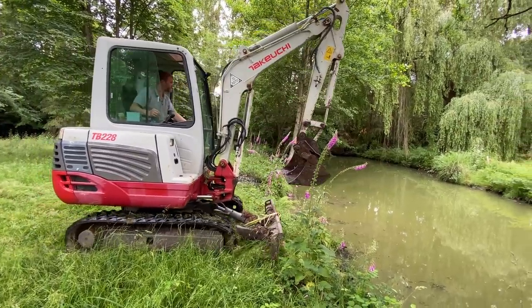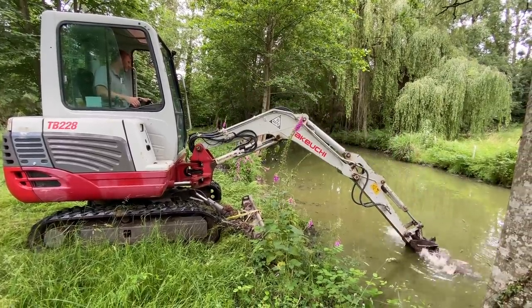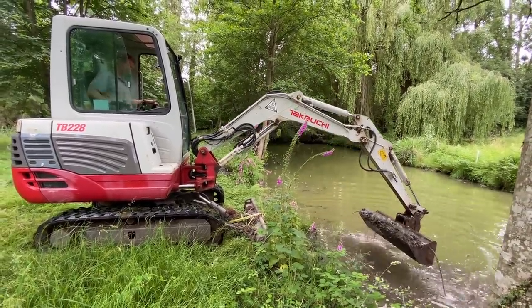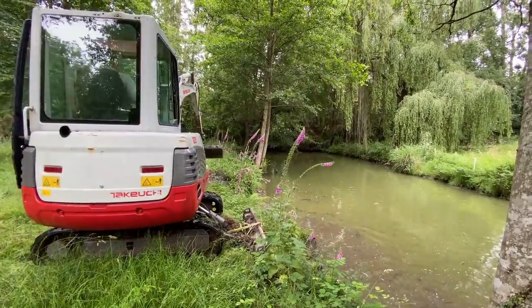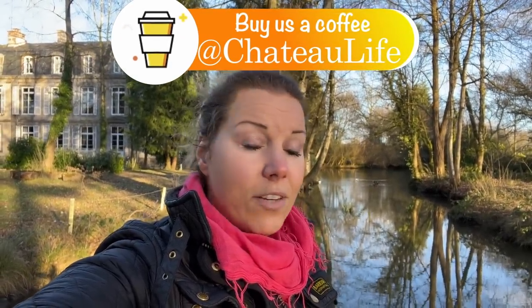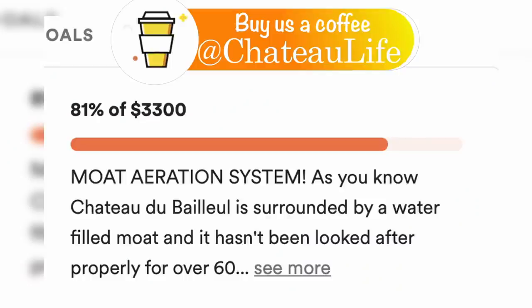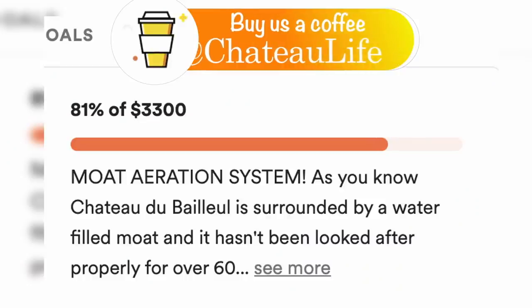That shallow area definitely needs dredging, but that's another project for another day - it can be planned better as we get closer to summertime. I'd like to thank all of you who contributed to our aeration system fund from our last video - it's just incredible support, thank you ever so much. We are really close to placing an order and hopefully getting it from the UK and installing it. The install sounds like it should be a breeze but I think it's going to involve a lot of swimming in the moat, falling in the moat, and looking rather nasty in waders.